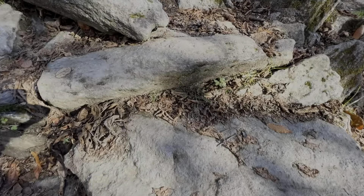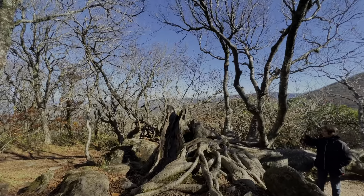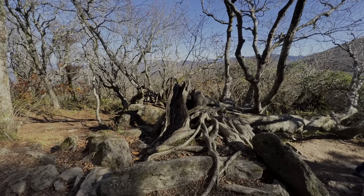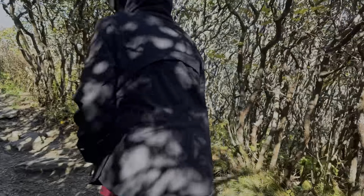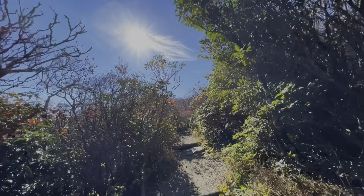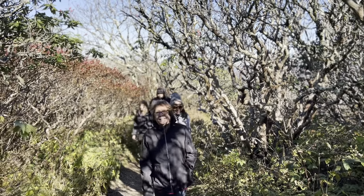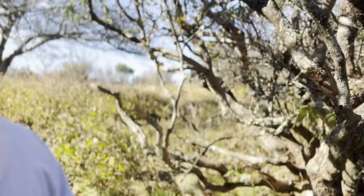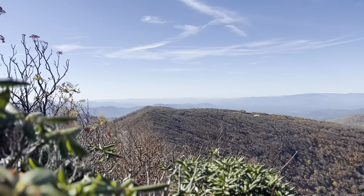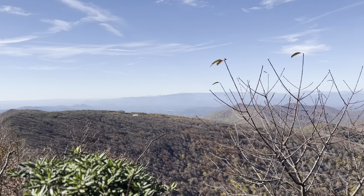There are so many views to take pictures from, but this tree happened to be the place where most people stopped. At every turn on the Craggy Pinnacle Hike there are beautiful opportunities to take pictures. On a clear day you can see most of the Blue Ridge Mountains.